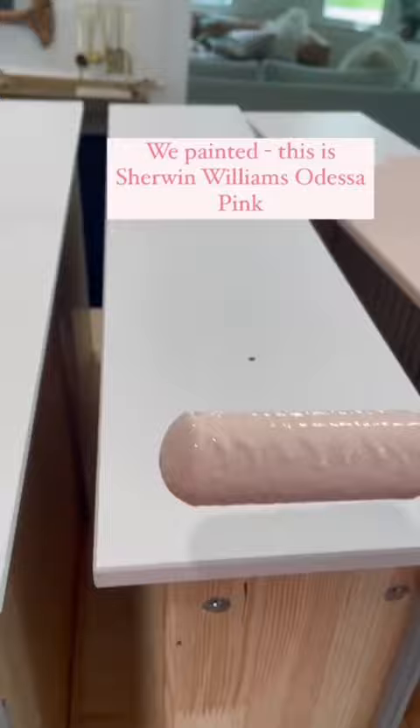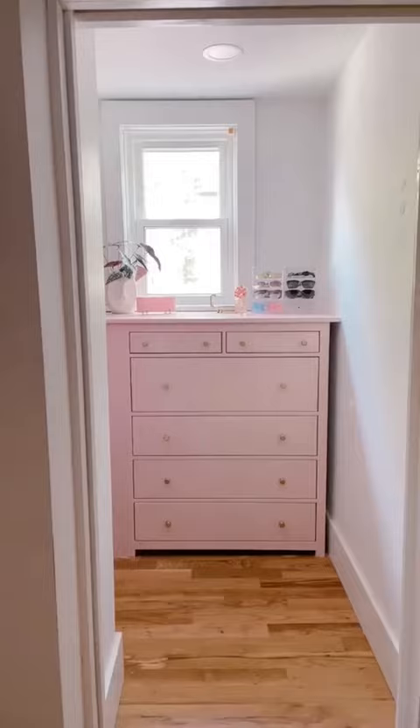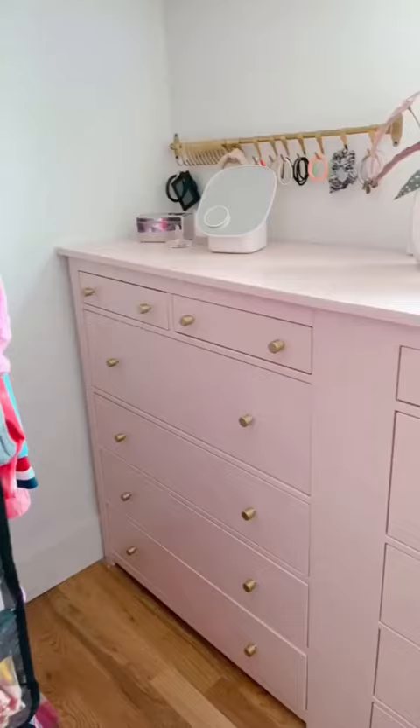Then with absolutely no trimming, you can fit a 1x4 between the two dressers to fill the gap. It took several coats of wood filler and some sanding, then we gave everything a coat of this beautiful Odessa pink paint, and our tiny closet became so much more functional.